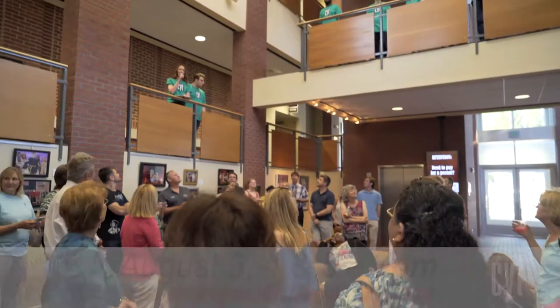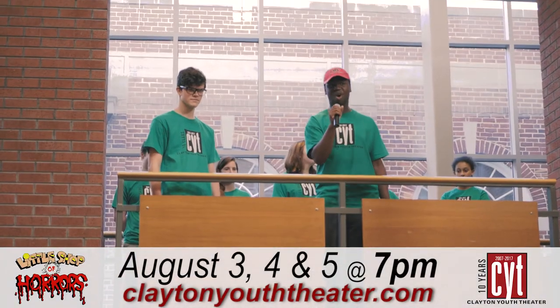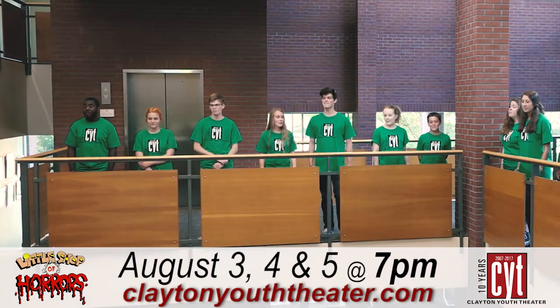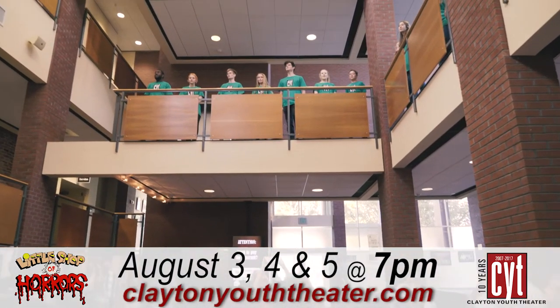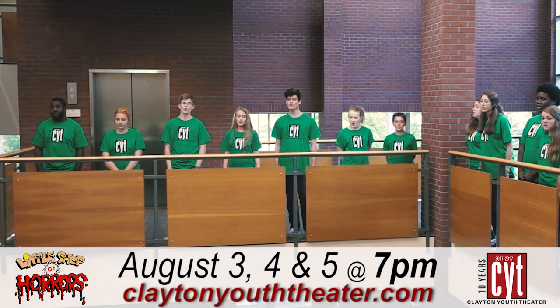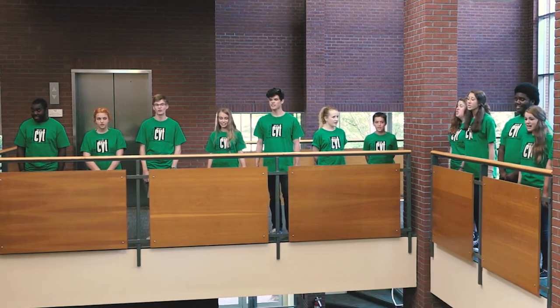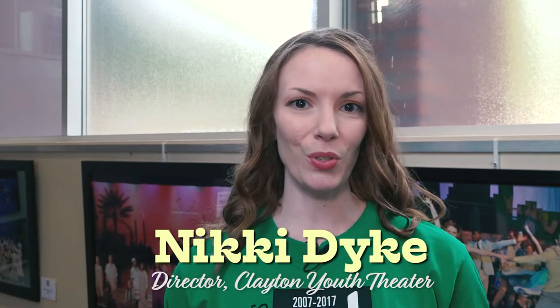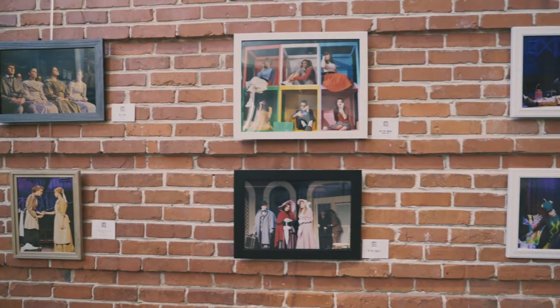Clayton Youth Theatre is giving us a sneak peek of their upcoming musical Little Shop of Horrors. Clayton Youth Theatre works with middle school and high school students, and the shows captured in these photos this evening show off those talents.